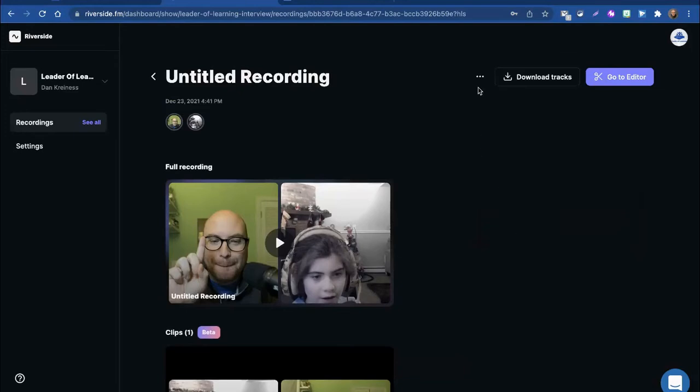I click into it and then find the three-dot menu at the top of the screen and simply click delete.